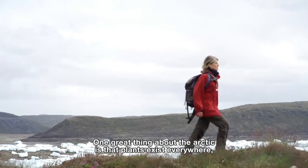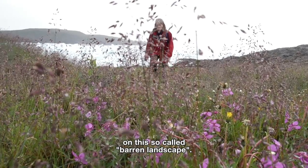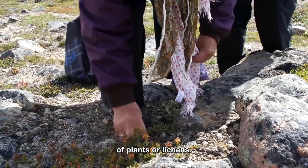One great thing about the Arctic is that plants exist everywhere on this so-called barren landscape. Almost every surface is inhabited by complex communities of plants or lichens.